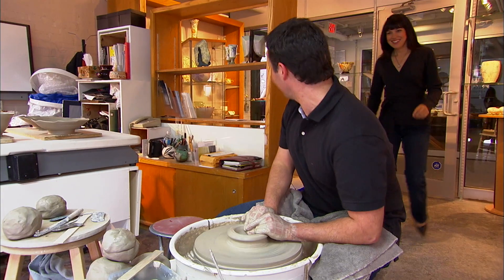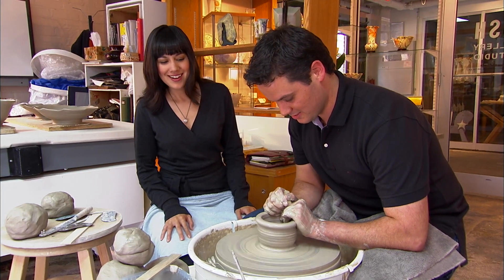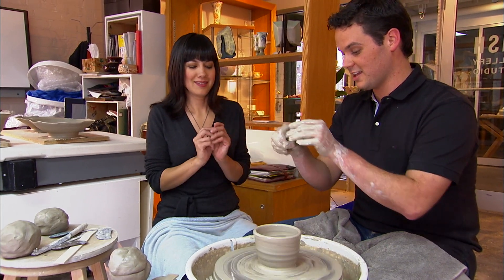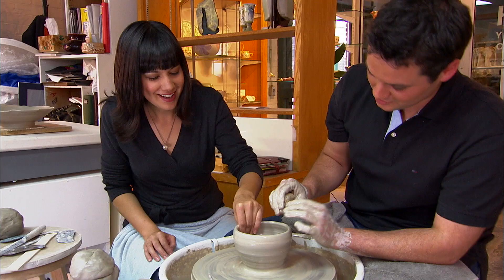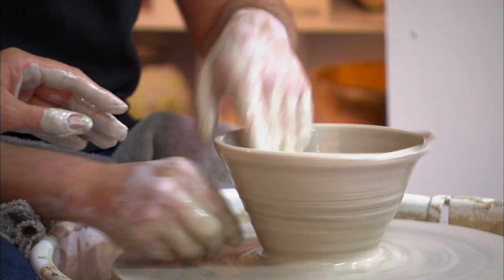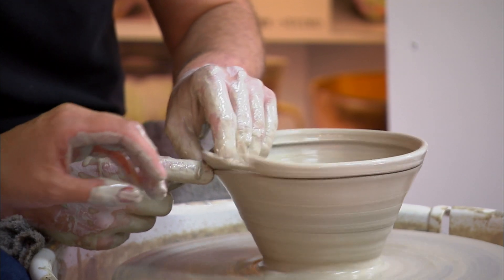Sam visits Shane in his studio where he's making bowls. He invites her to try the pottery wheel — she needs to pinch and pull the clay up slowly. She jokes she's feeling very Demi Moore in Ghost. Shane shows her how to shave it off and start over. Sam notes his pieces have an antiqued, aged look, which is exactly what she's looking for.